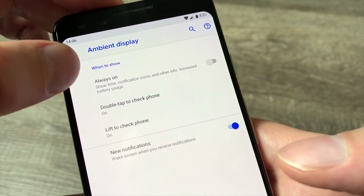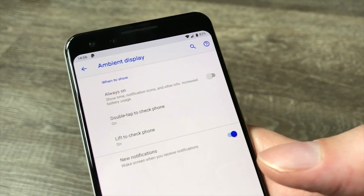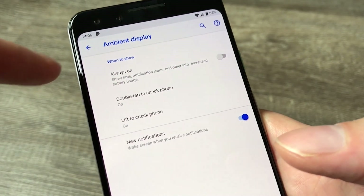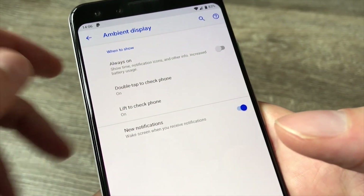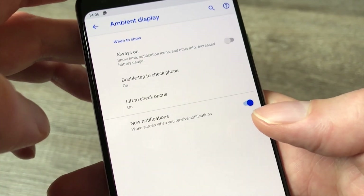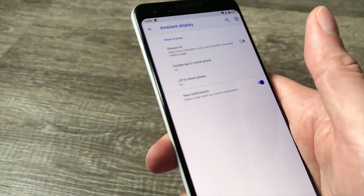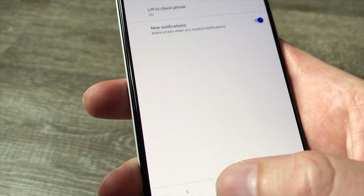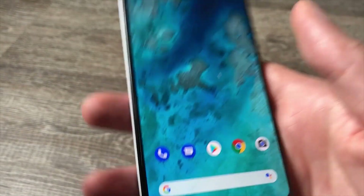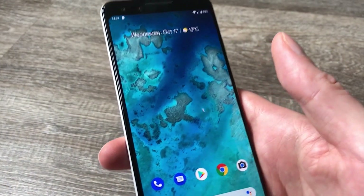We've had some bother with the battery life of our Pixel 3, so we don't want to encourage it to run down any faster — we don't have ambient display on all the time. We do have the gestures turned on so it comes to life when we get a new notification, which is great when you have your phone sitting on the desk next to you and can just quickly see at a glance what's going on.